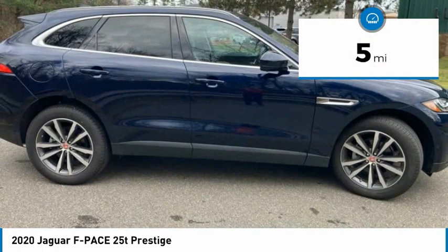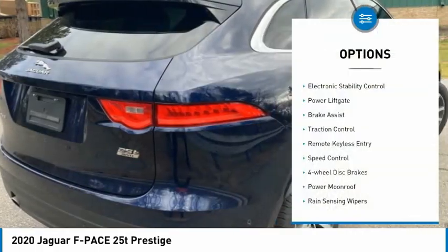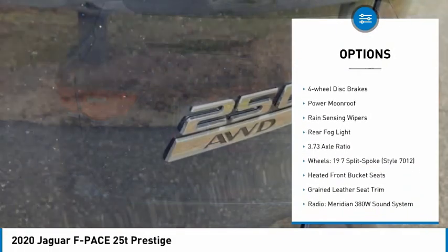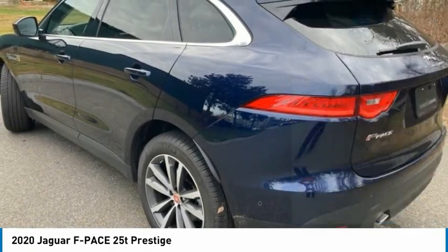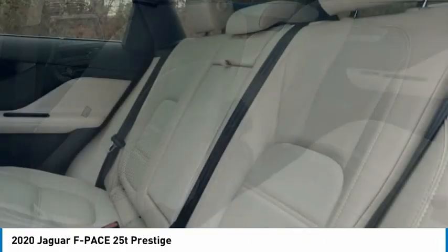This vehicle has less than 100 miles. Here are some of this vehicle's great options: electronic stability control, power liftgate, brake assist, traction control, remote keyless entry, speed control, four-wheel disc brakes, power moonroof, rain-sensing wipers, rear fog light.